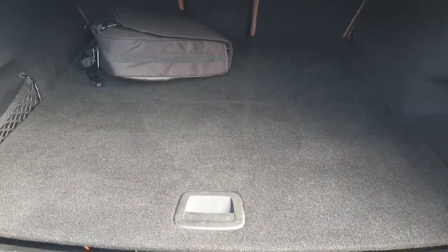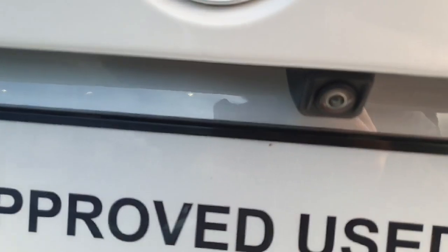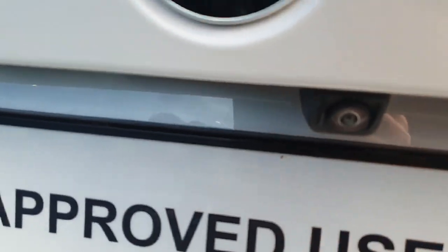Now here on the back of the car there is plenty of storage in the boot as you can see, and as we close it we can see right over here the reverse camera.